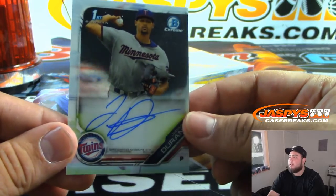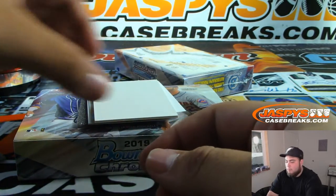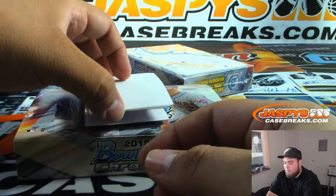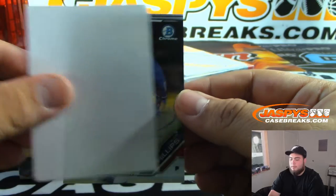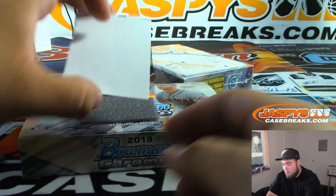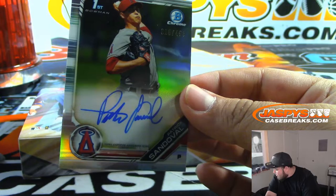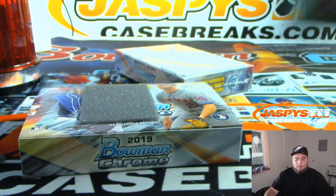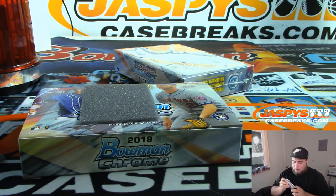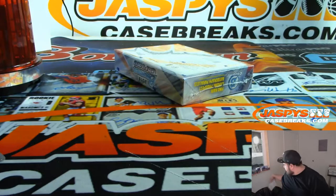First one is Duran, Minnesota Twins, Bowman's first. Next up is Phillips for the Texas Rangers. And we have Sandoval. Alright, next one.